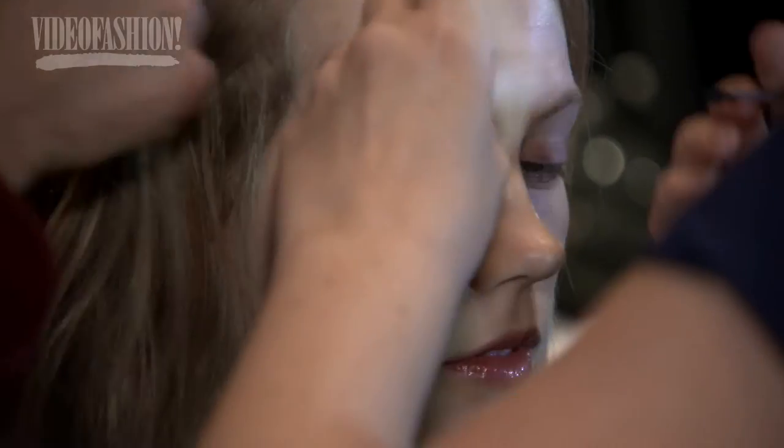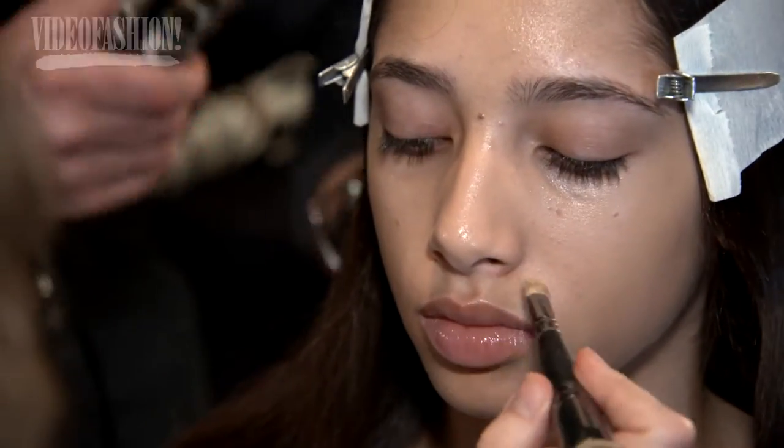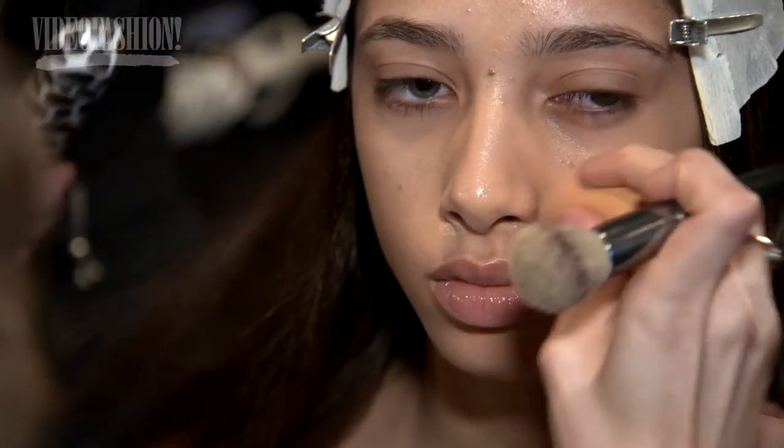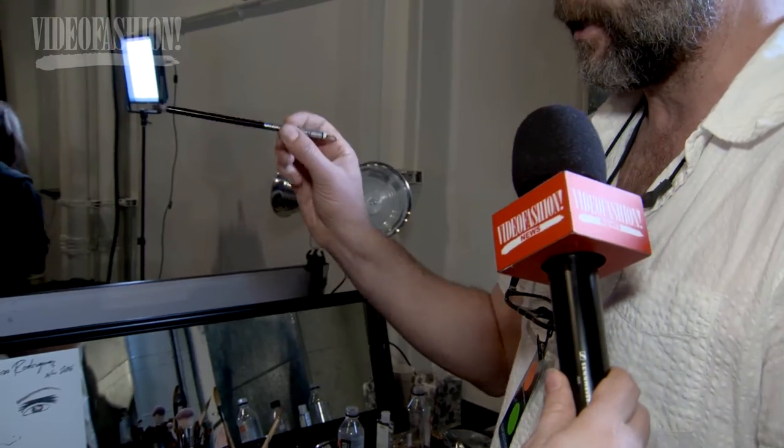The look on the majority of the girls is very, very clean — there's no color detail at all, a little bit of eyebrow detail, otherwise foundation, little cover-up if necessary, and then six girls get a little painted detail on the eye. I'm doing it with a black cake liner, a lot of water, and a calligraphy paintbrush, one of mine from my paint kit.